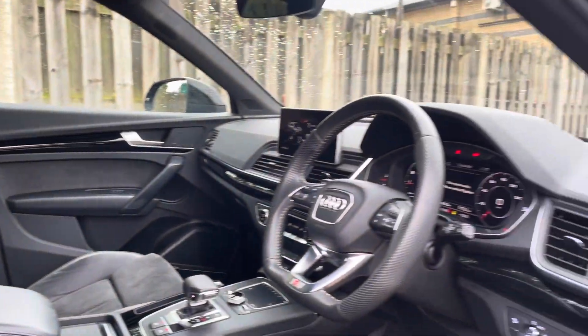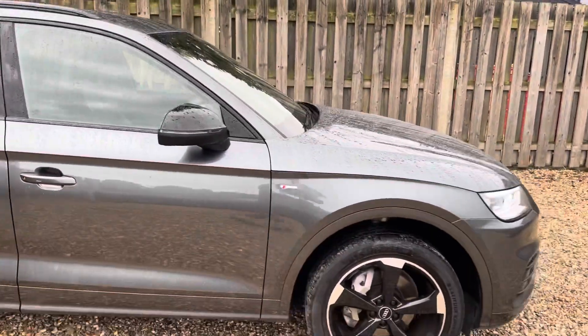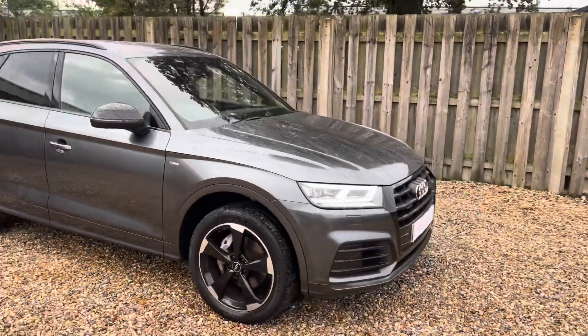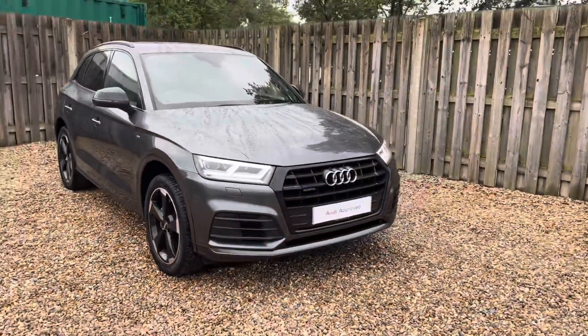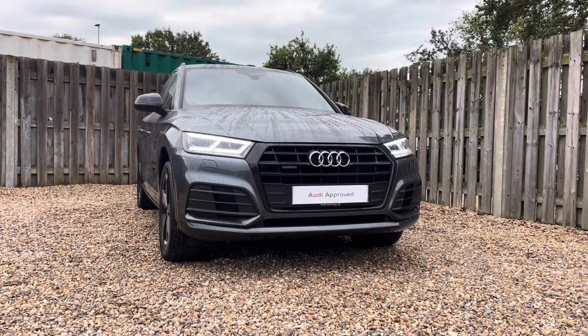Thank you for taking the interest in this stunning approved used Audi Q5 Black Edition. For more information, please contact Cambridge Audi on 01223 414 181. We hope to hear from you soon!